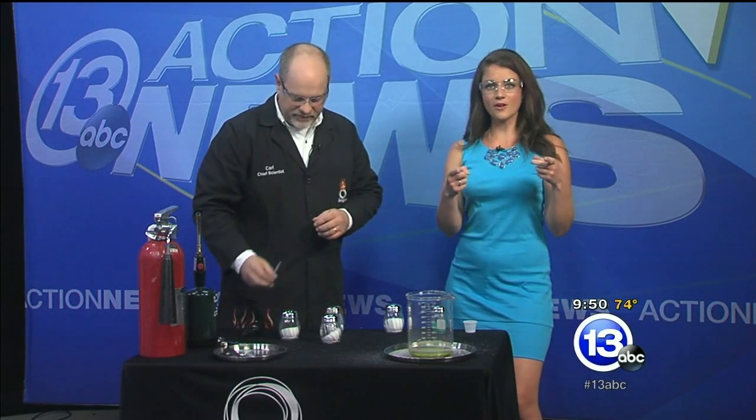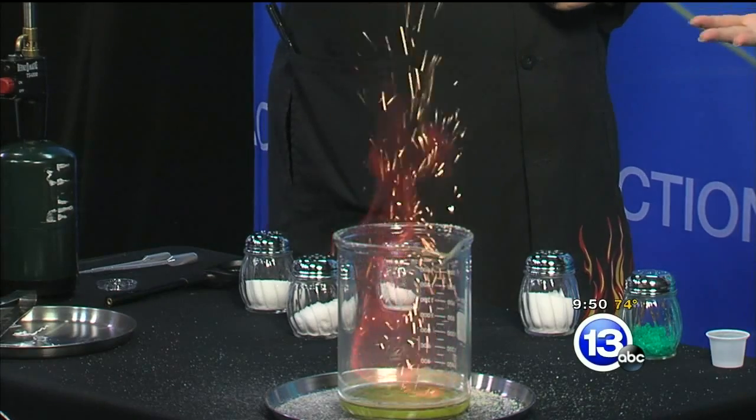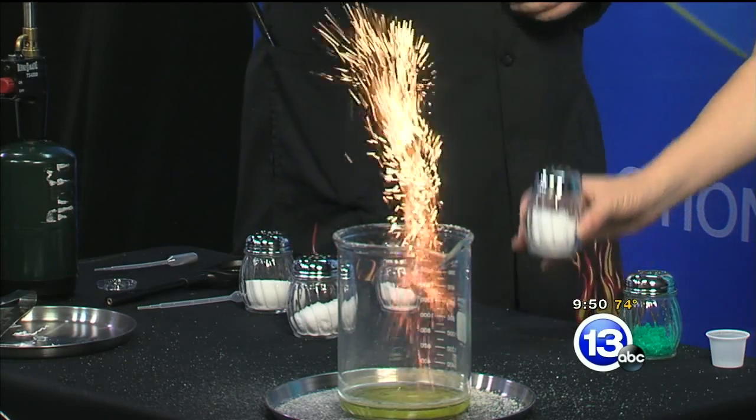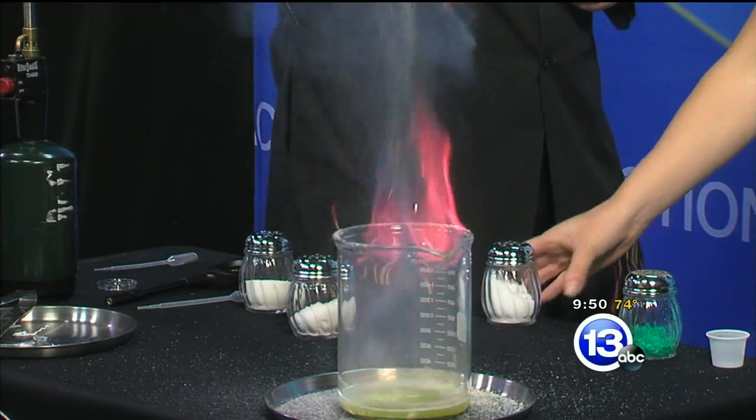Parents take note, or maybe all the kids watching out there — they can say, hey mom and dad, do you remember what makes these colors? Absolutely — it becomes a learning experience. Well, Carl, you never disappoint. This is awesome. Fourth of July right around the corner, so when you're watching those fireworks displays, just remember all the cool things that are out there. That's this week's Imagine It.